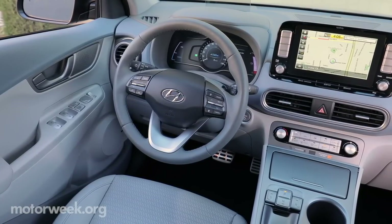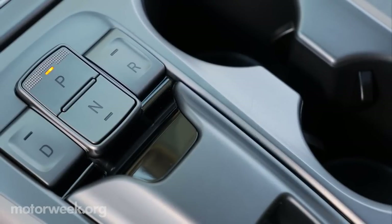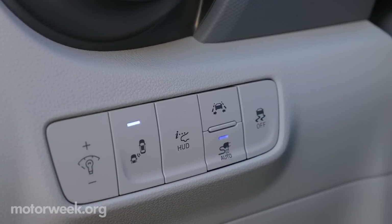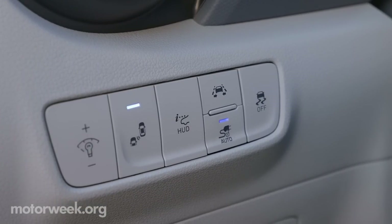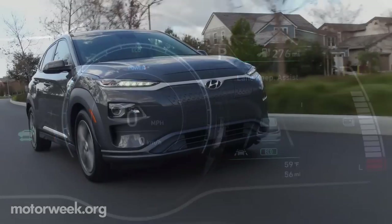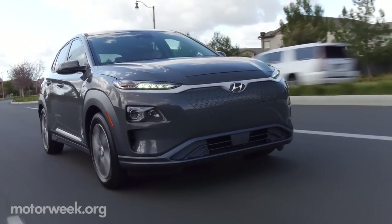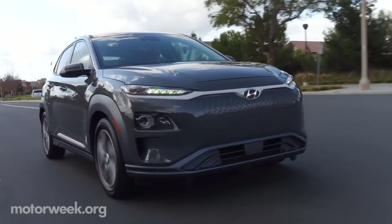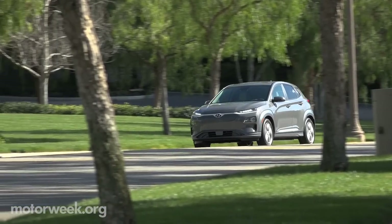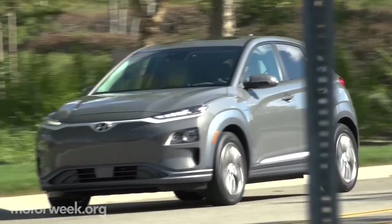The interior reflects the EV's character. The traditional shifter is replaced by shift-by-wire buttons on the bridge console. Safety is orchestrated by technology like Forward Collision Avoidance Assist, Blindspot Collision Warning, and Lane Keeping Assist. The future is now at Hyundai, and they're moving forward energized by electricity. The 2019 Hyundai Kona electric goes on sale in California later this year, with availability in other parts of the country later.